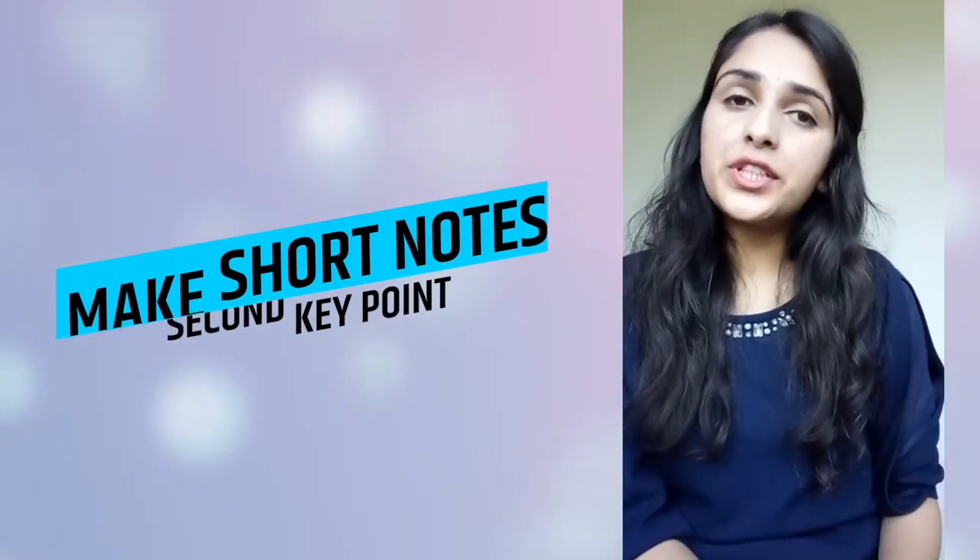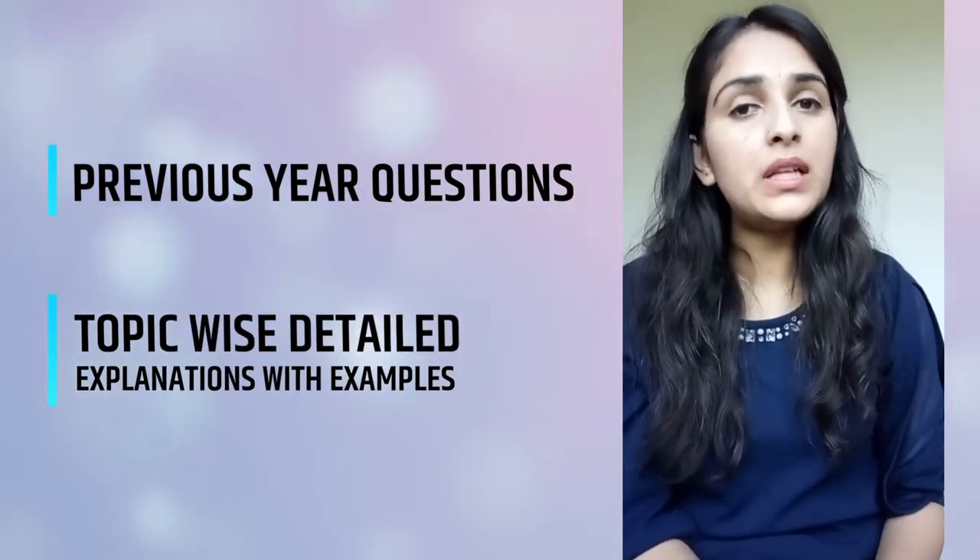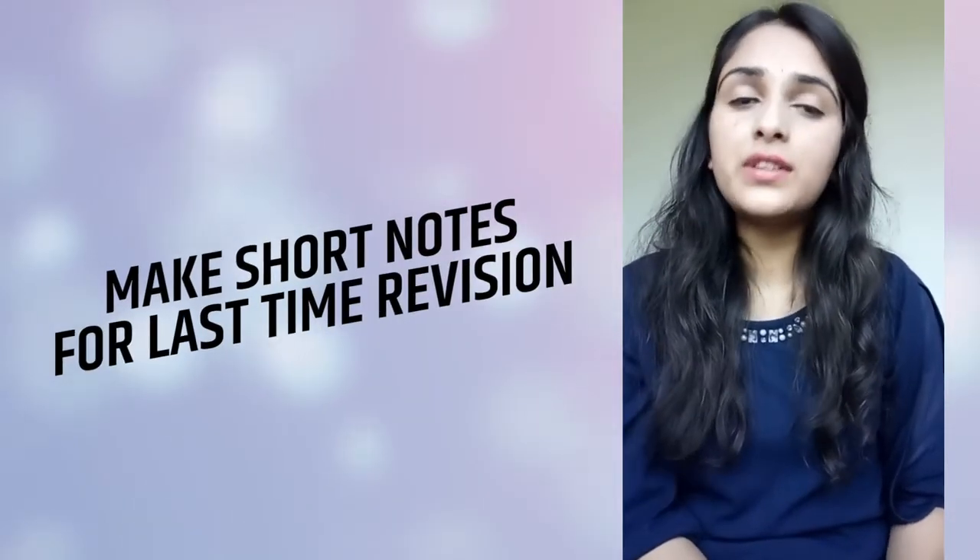The second point is to make short notes. Topper notes will help you with previous year questions and topic-wise detailed explanations with examples. But for last-time revision, make short notes ready so you can revise quickly.